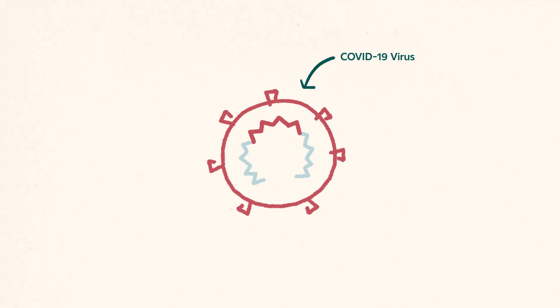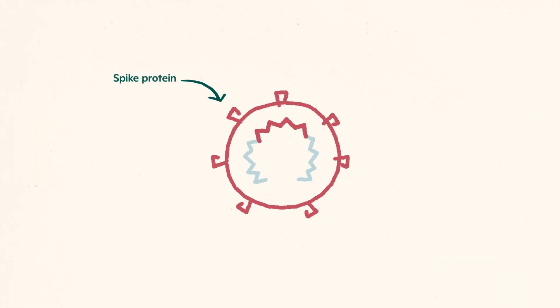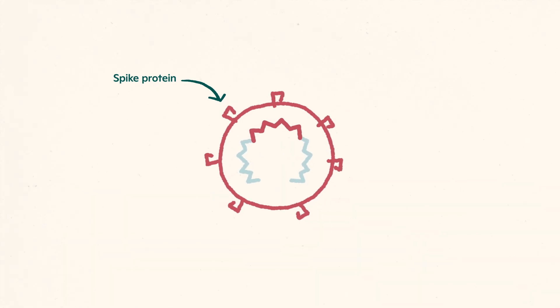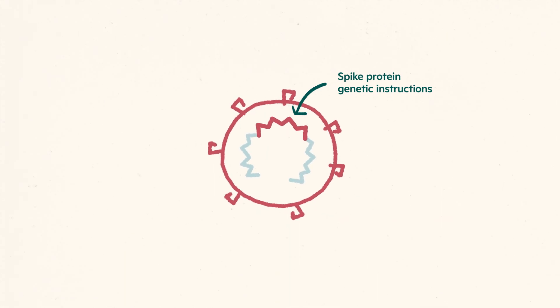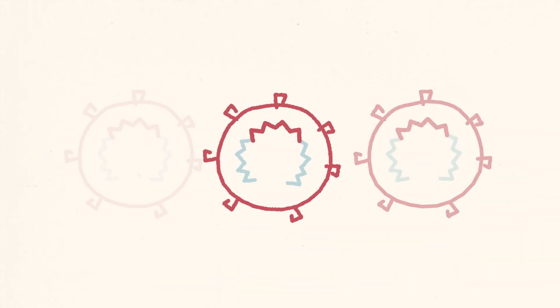The virus that causes COVID-19, like many common viruses, has spike proteins on its surface that help it get inside our cells and then subsequently makes us sick. The genetic instructions for making these spike proteins are located inside the virus, and then it uses the machinery inside our cells to make copies of itself.